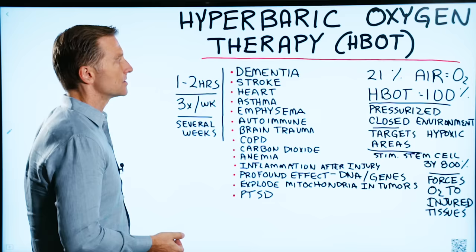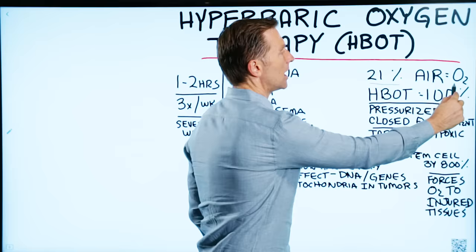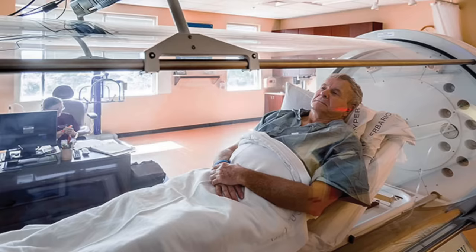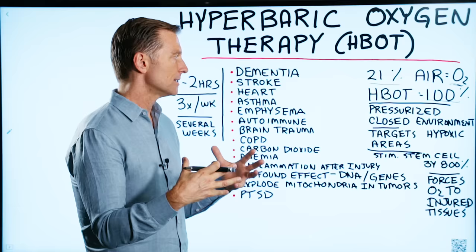So how does it work? When you breathe air, you're only getting 21% actual oxygen. Hyperbaric oxygen therapy raises that oxygen to nearly 100%, and you're put in this pressurized, closed environment, so the oxygen can not just go into your lungs.